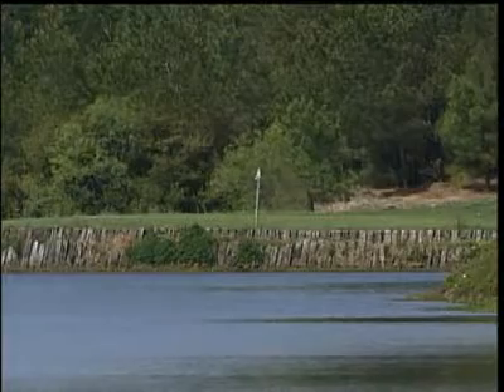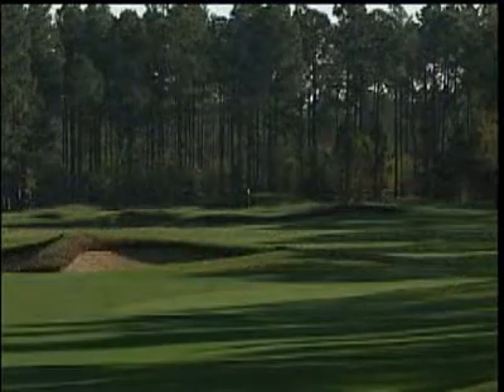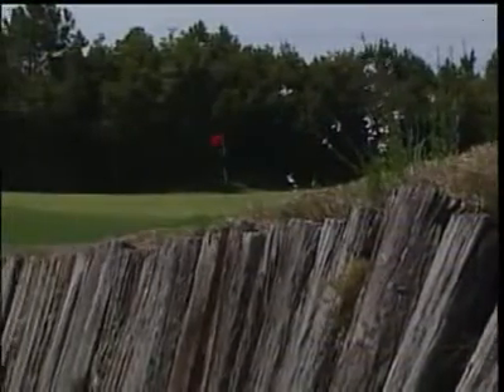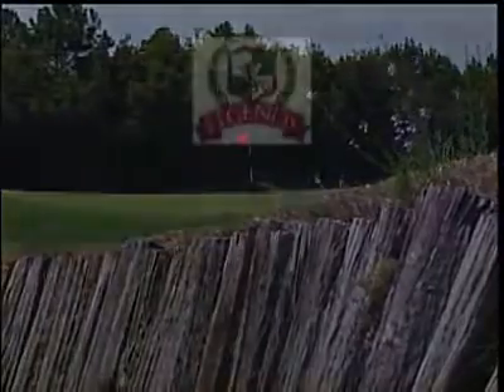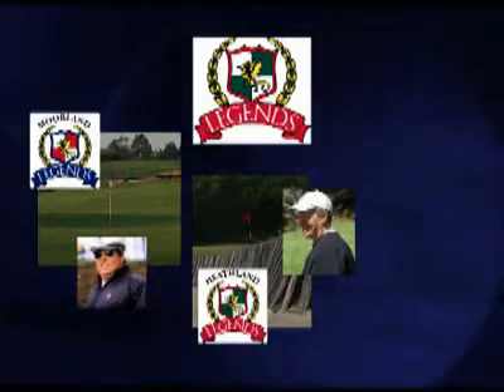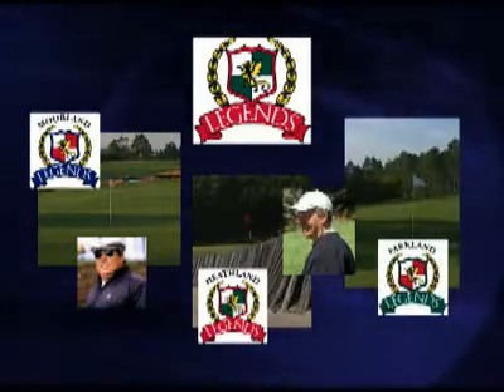Legends Golf Resort is home to not one, but three 18-hole championship-style courses. All three were designed to offer you, the golfer, a different style of play each and every time you tee it up. Designed by P.B. Dye, who did the Moreland, Tom Doak did the Heathland, and then our owner, Mr. Larry Young, finished up the Parkland.